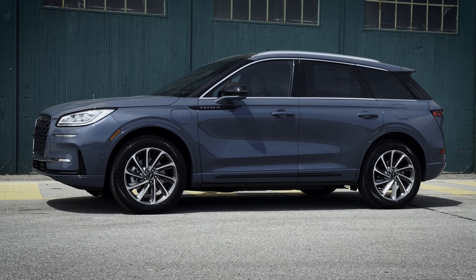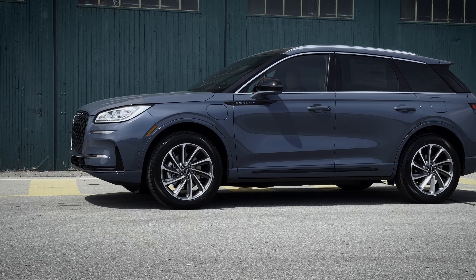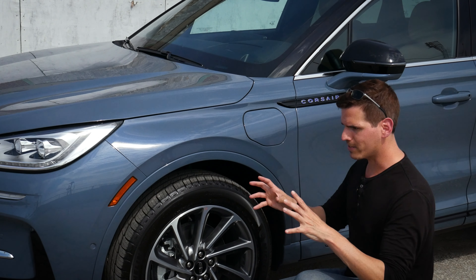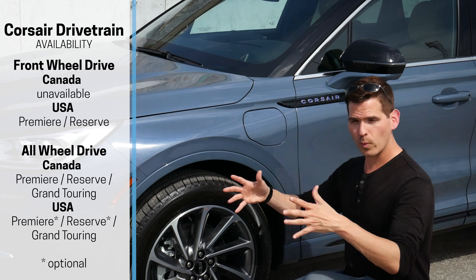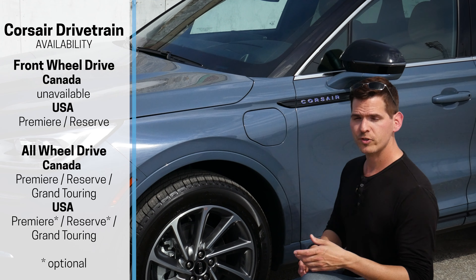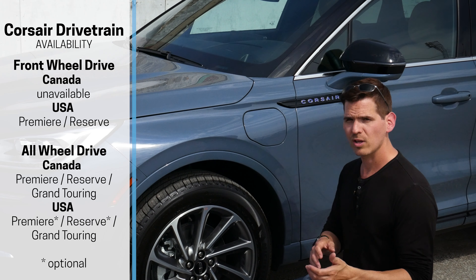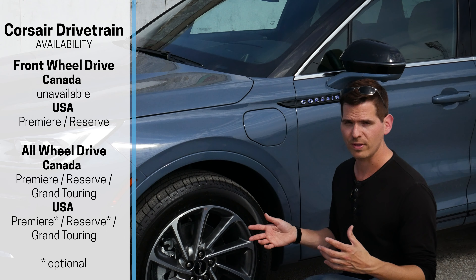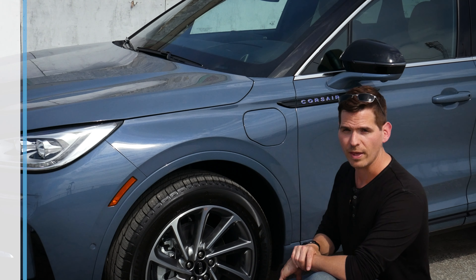In Canada, you're only going to find the Corsair with Lincoln's Intelligent All-Wheel Drive. What that means is, as the computer's brain recognizes that a wheel needs power, it's going to divert it to whatever wheel is necessary. Down in the States, you're going to find Front-Wheel Drive standard, with Intelligent All-Wheel Drive optionally in all trim levels of the vehicle. So different options available there.